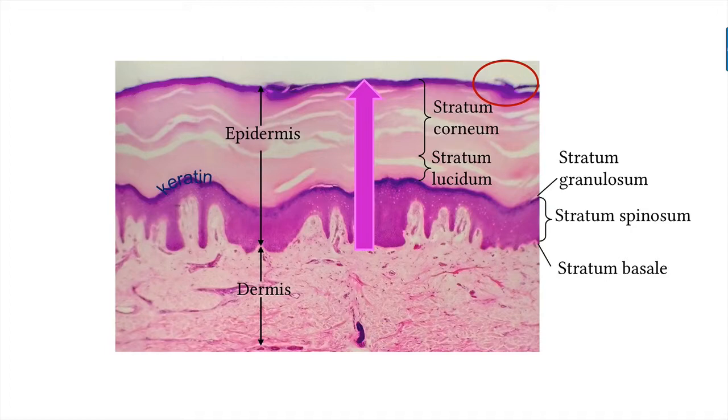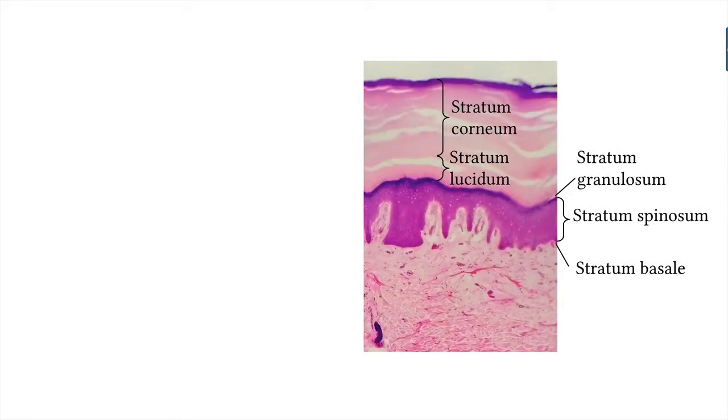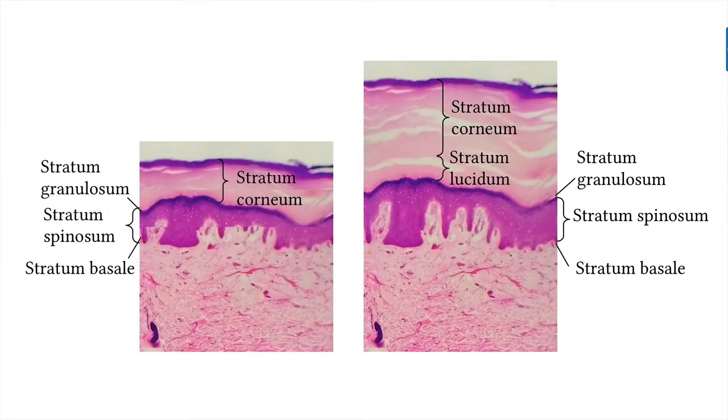Skin is thinner and more fragile in some areas and thicker and more protective in others, so we distinguish between thick and thin skin. Thick skin contains all the epidermal layers, with many layers of keratinized cells in the stratum corneum — found where your body experiences the most friction, such as the palms of your hands, soles of your feet, and fingertips. Thin skin has no stratum lucidum, and each of the other layers has fewer cells. Thick versus thin skin refers to the epidermis only, not the dermis.